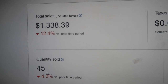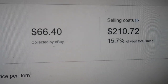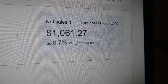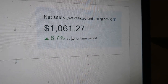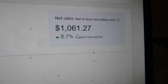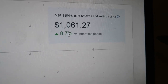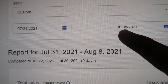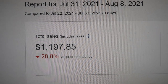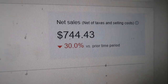So I had 45 items sold on eBay, plus one item over on Poshmark, for a total of $1,338.39. eBay deducted $66.40. My total selling costs were $210.72. eBay deposited into my account $1,061.27. After adding in the $19 Poshmark sale and deducting my total cost of goods — which was an incredibly low $77.12 — that leaves me with $1,003.15 for this week. The week prior I only netted $744.43, so the week I was on vacation was tremendously better.